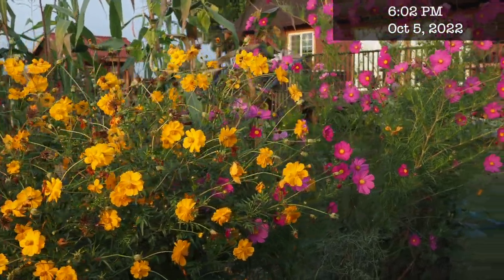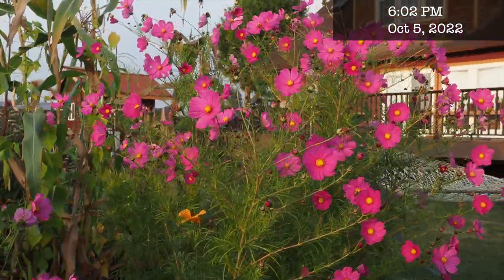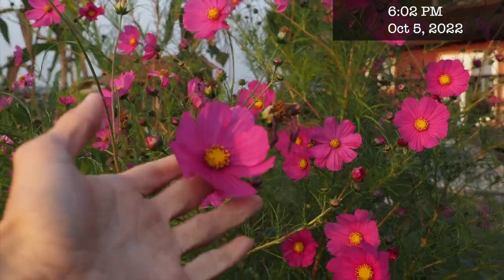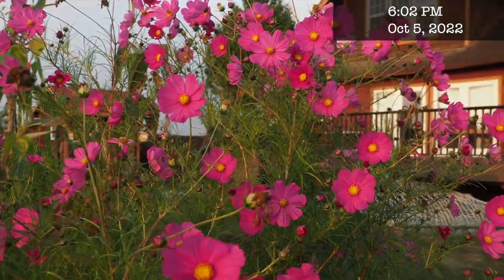Our cosmos were just gigantic this year and pretty late blooming. This one here was supposed to be an apricot lemonade variety, but as you can see it's just a very bright pink. Not a total fail, but it wasn't what it was supposed to be.